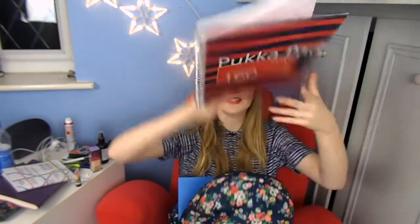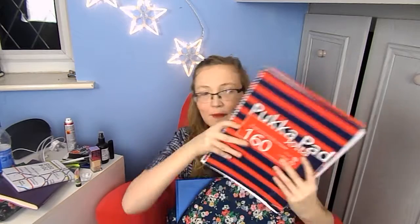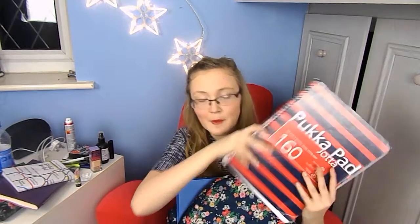I also have my business finance book. With business studies we have business finance and normal business, so I like to separate them — one book for all my calculations for business finance, and a separate book for normal business studies.